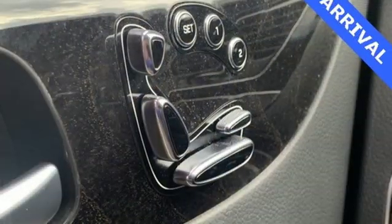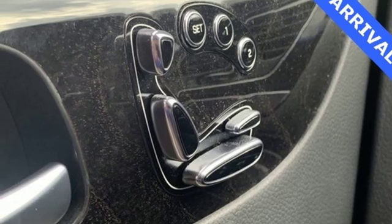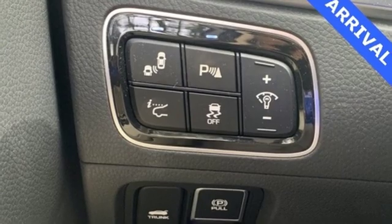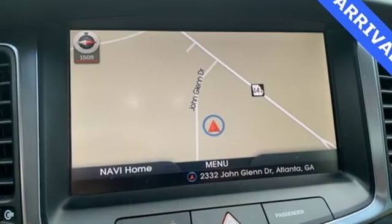It also features external memory control, power reclining heated and ventilated rear seats, height adjustable automatic suspension, auto dimming rear view mirror, and a V8 engine.